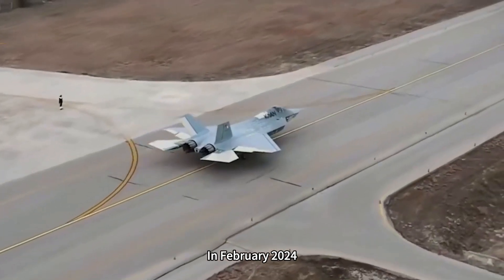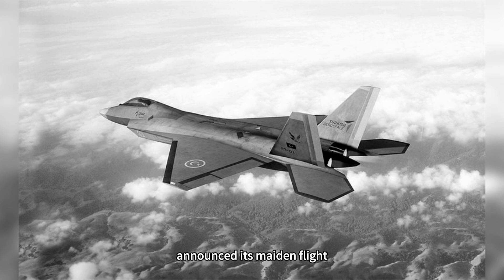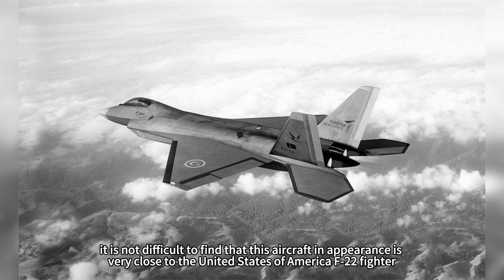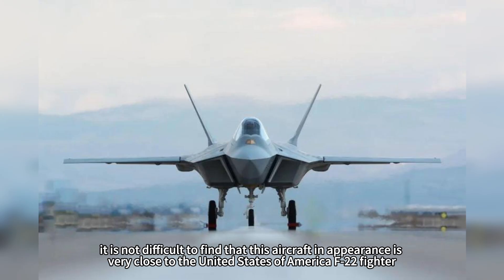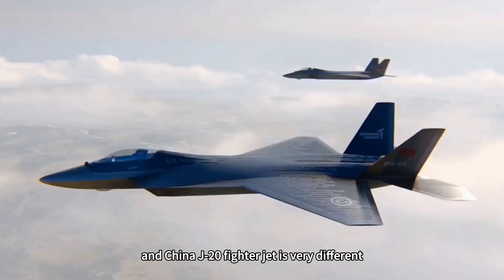In February 2024, Turkey's own fifth-generation aircraft, the KAAN, announced its maiden flight. It is not difficult to find that this aircraft in appearance is very close to the United States' F-22 fighter, and is very different from China's J-20 fighter jet.